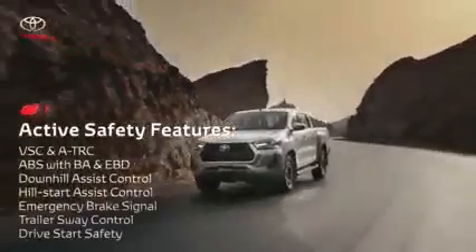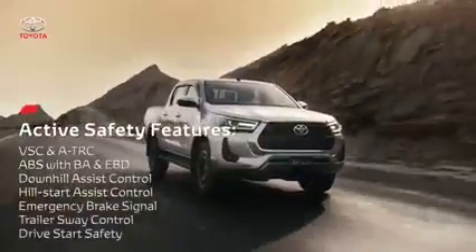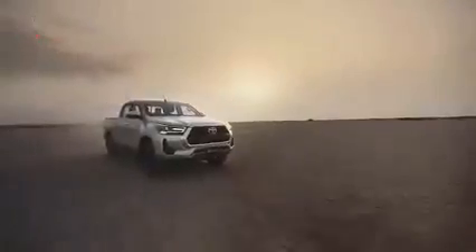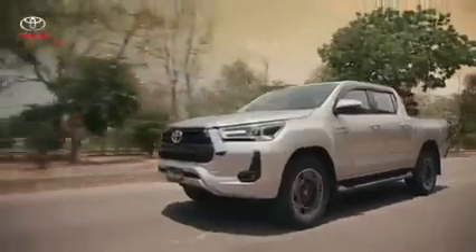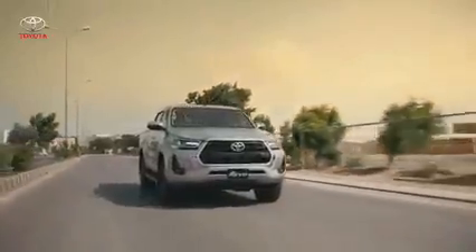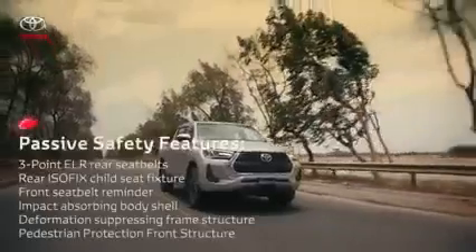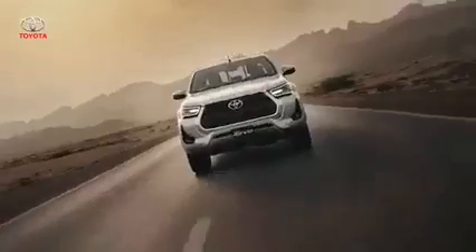A whole array of safety and support features are part of the REVO to ensure control at all times, providing peace of mind and prioritizing the safety of your loved ones. The REVO also comes with multiple passive safety features to provide a reassuring sense of security for all passengers.